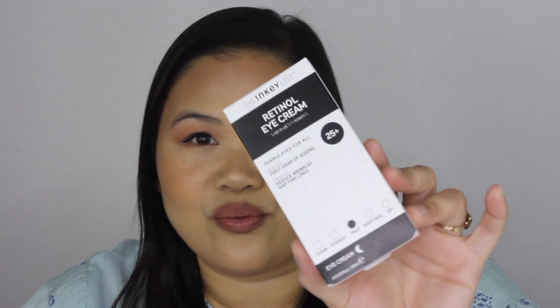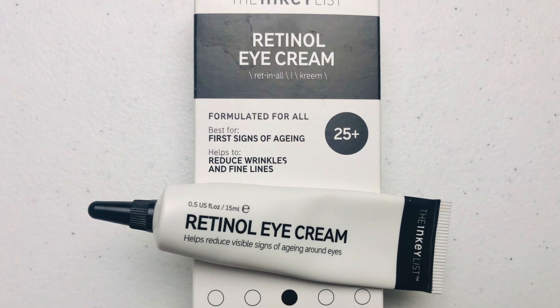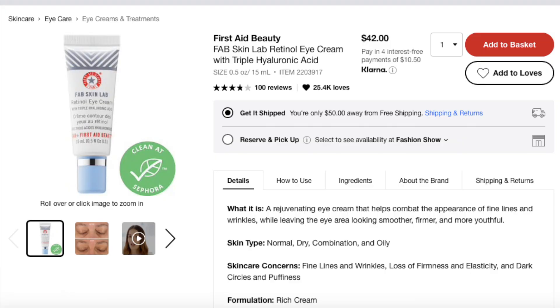This is the only product I've tried from the Inky List — their Retinol Eye Cream. It comes in this little tube, 0.5 fluid ounces or 15 mls, and it retails for $9.99, which is incredible for a retinol eye cream. Just to compare: there's a Retinol Eye Cream from First Aid Beauty, also sold at Sephora, and that one is $42 for the same amount — 15 mls or half an ounce. So that's definitely the lowest price point I've seen, especially at Sephora, which is typically luxury brands. If this works, it will be a steal.